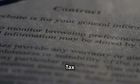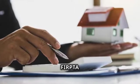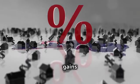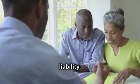Firstly, let's address FIRPTA, the Foreign Investment in Real Property Tax Act. It's crucial to understand because it governs how your investment will be taxed in the US. Essentially, FIRPTA stipulates that foreign persons must pay US income tax on the gains they make from selling US real estate. However, with the right planning and advice, you can navigate FIRPTA to maximize your profits and minimize your tax liability.